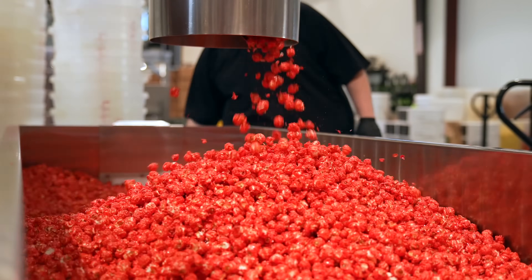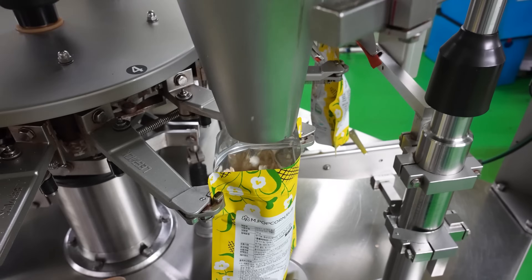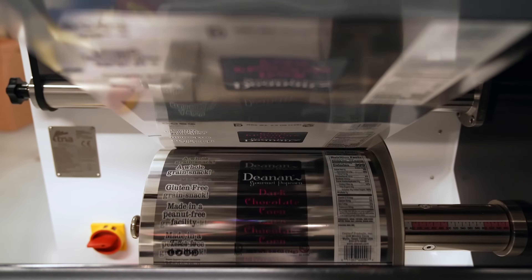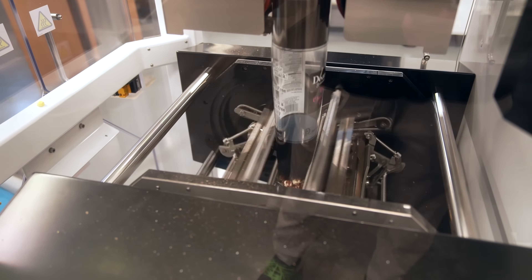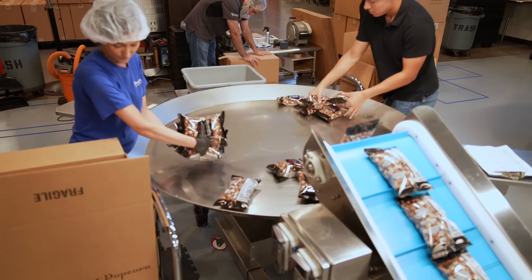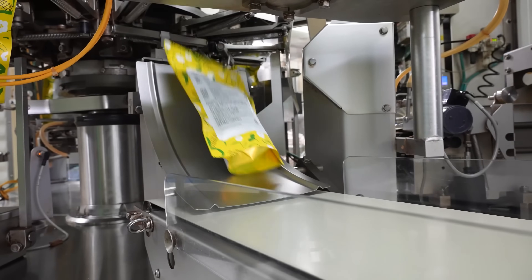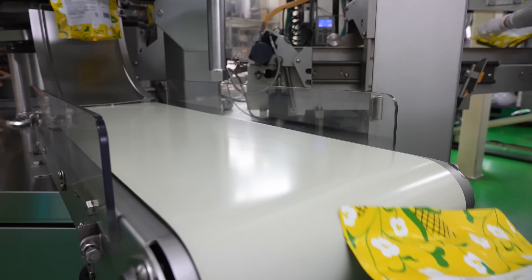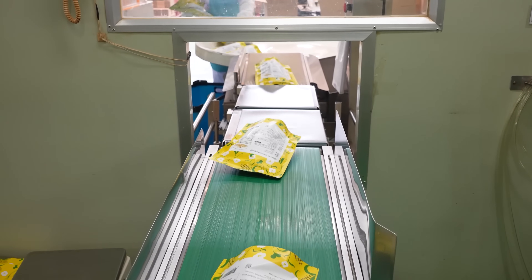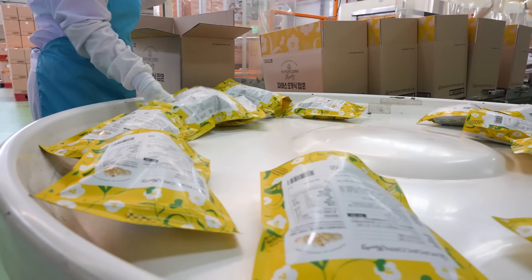With the popcorn now fully popped, flavored, and sorted, it's time for packaging. In large production facilities, automated machinery packs thousands of bags or containers per hour. The popcorn is portioned into bags, boxes, or tubs depending on the final product and market. Individual bags of microwavable popcorn are packed with specific portions of kernels and oil, while ready-to-eat popcorn is sealed in bags for immediate consumption. The packaging is designed to keep the popcorn fresh by sealing out air and moisture. In some cases, the packaging is flushed with nitrogen to displace oxygen, which helps extend the shelf life of the product.